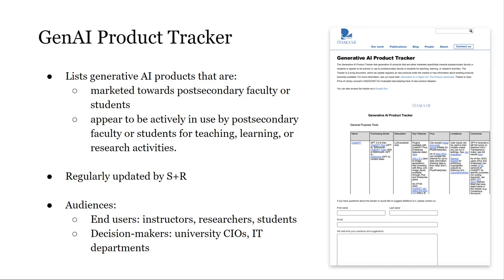The tracker is a living document, which we update regularly as new products enter the market or new information about existing products becomes available. Our target audiences for this tracker were firstly end users — instructors, researchers, and students who would be making choices about products — and then decision makers at universities, to be better informed about the landscape when making choices themselves. On the side of this slide is a screenshot of the tracker. You can access the tracker on Ithaca SNR's website under the publications tab, where it was published along with an issue brief on the product landscape. Thus far, we've had a very enthusiastic response to the tracker.